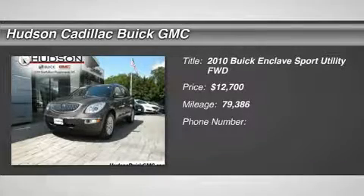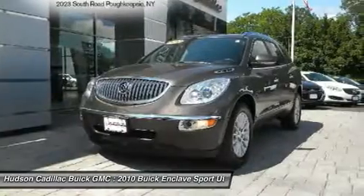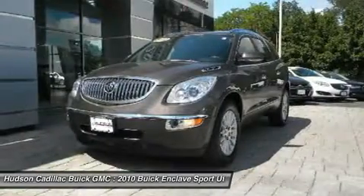Looking for the right vehicle? Check out the 2010 Enclave. The Enclave offers three rows of seats, standard, with seating for up to eight passengers.